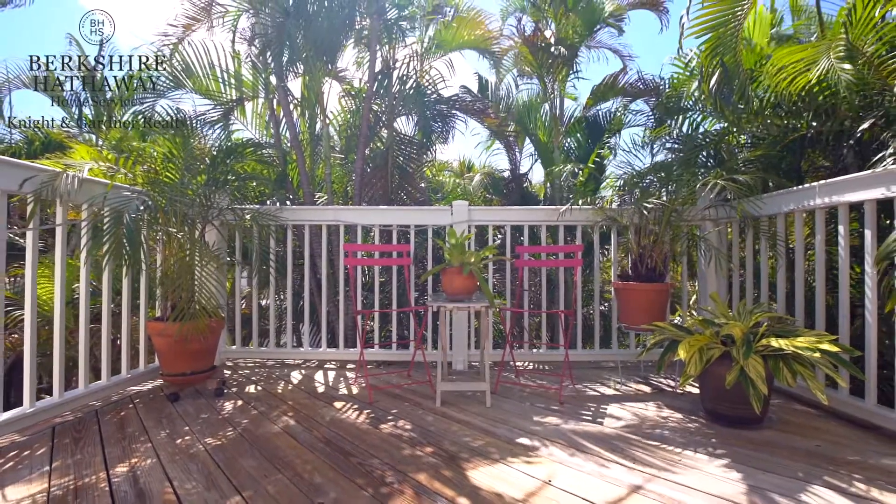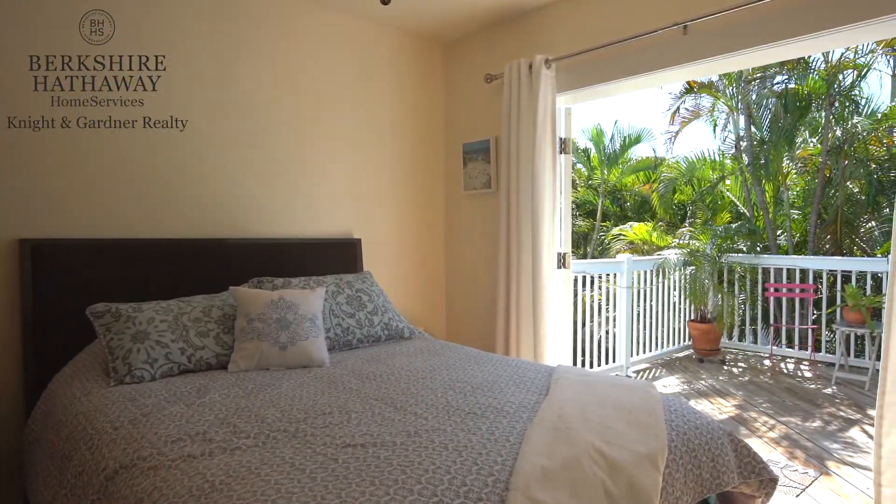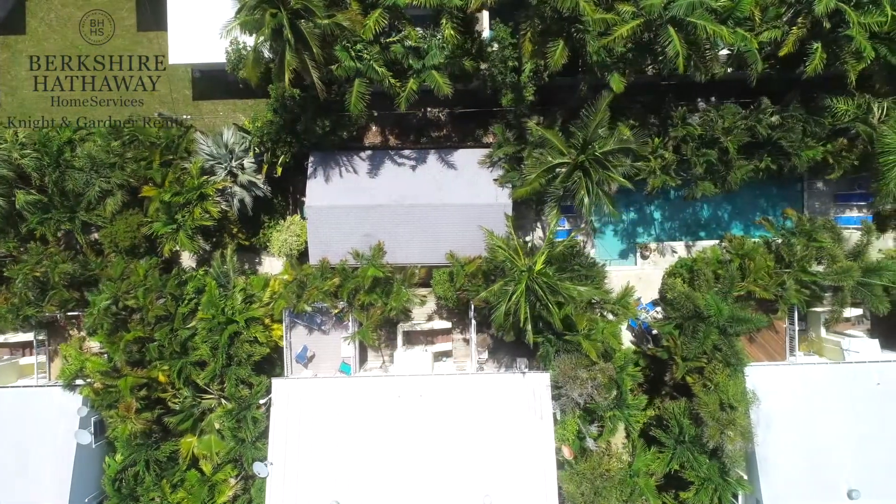This bright and beautiful second floor condo is surrounded by lush landscaping. It's in secured private fenced grounds, comes with off-street parking, and is in the ex-flood zone.